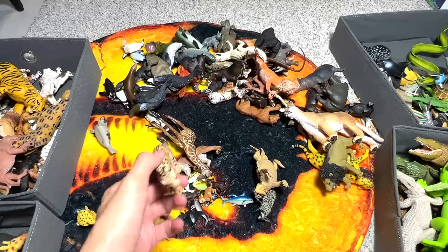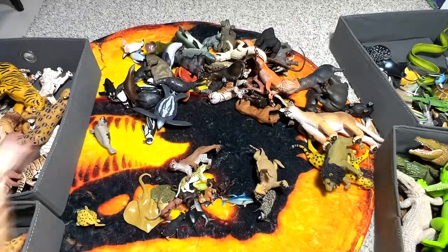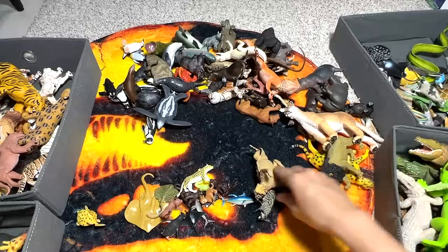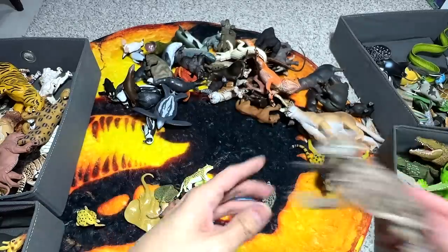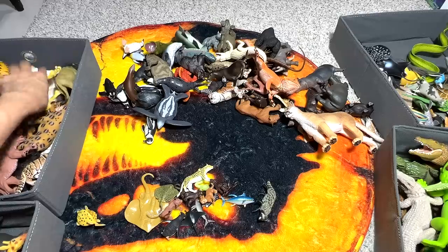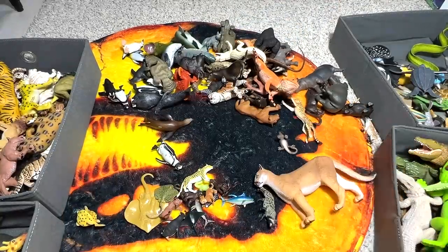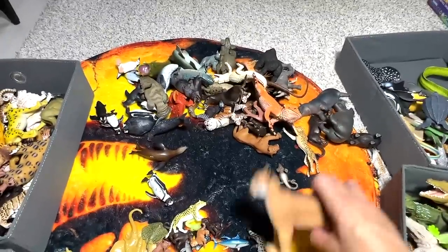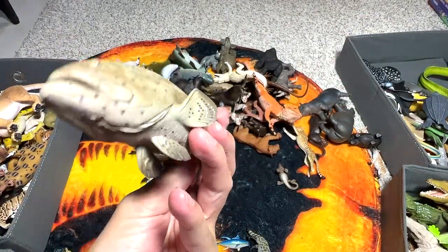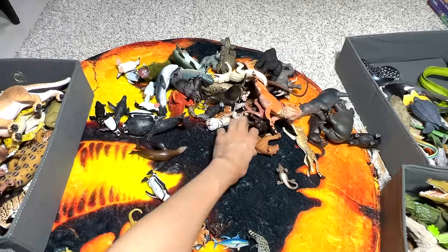One hundred and one is a clouded leopard, one hundred and two is a giraffe, one hundred and three is a lioness, one hundred and four is a harp seal, one hundred and five is a horned lizard, one hundred and six is a lion, one hundred and seven is a cheetah, one hundred and eight is a leatherback sea turtle, one hundred and nine is a mountain lion, and one hundred and ten is a goliath grouper. We have 110 — pretty awesome!